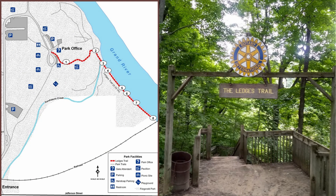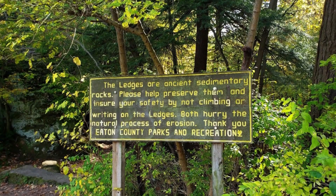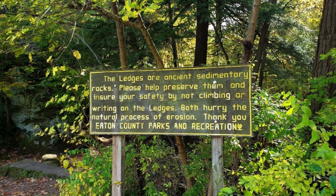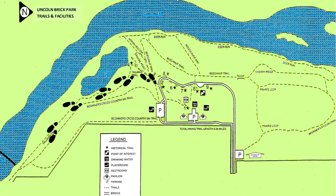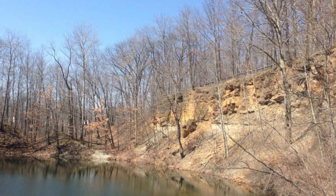Fitzgerald Park has three miles of hiking trails, and the trail to the ledges is one-third of a mile long. Lincoln Brick Park has two miles of trails — follow the 0.6-mile Tallman Trail to see the ledges above the quarry.